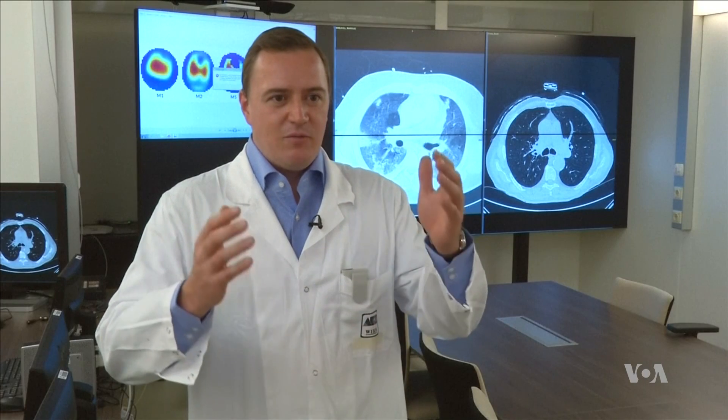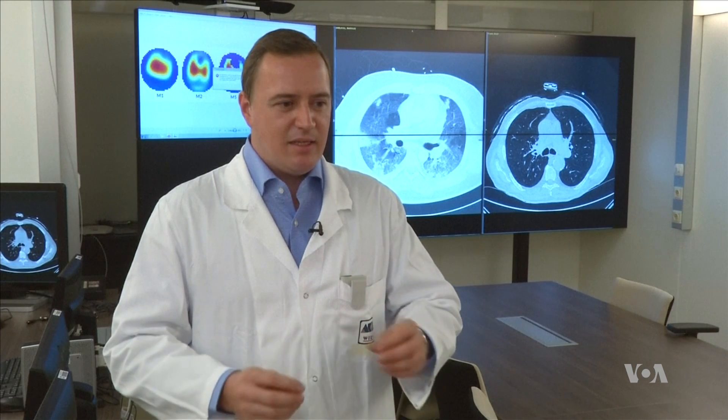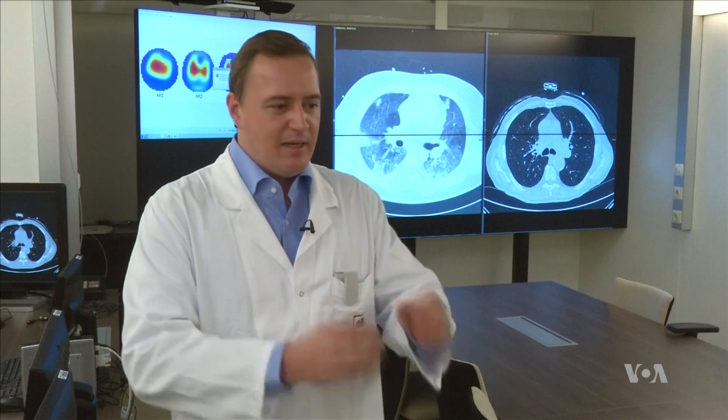We measure regional distribution of ventilation. So we get an image, a bedside image, showing us directly where the air of each breathing cycle goes to the lungs.